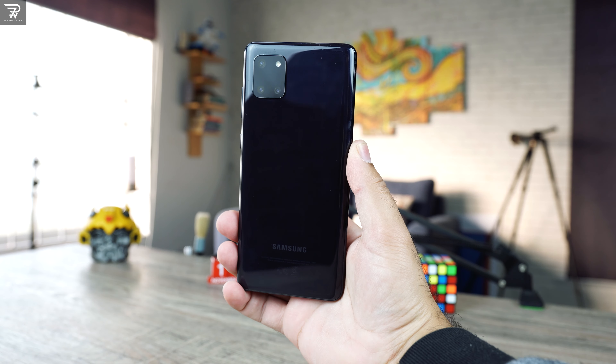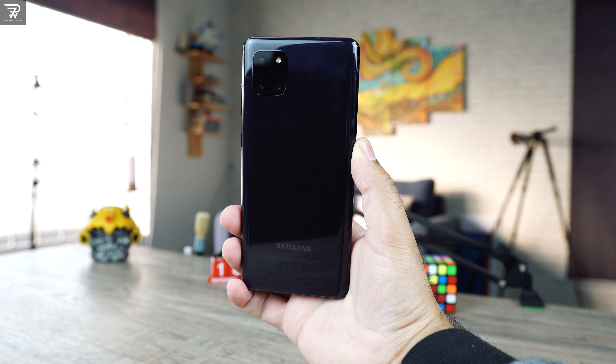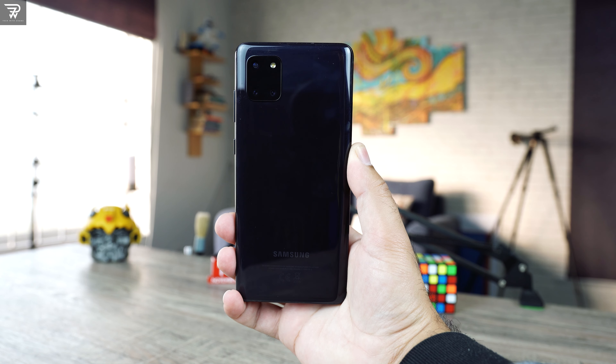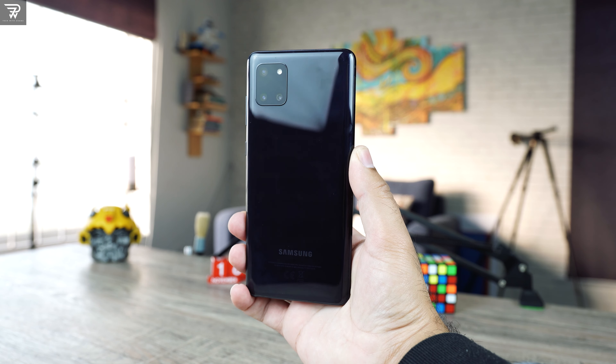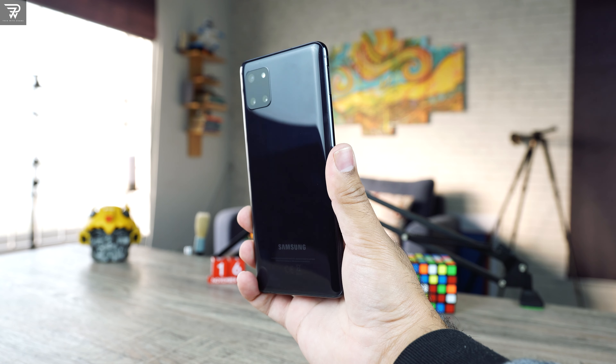As of today, this phone still has a very nice and premium-feeling build, and it is being offered in beautiful colors. Instead of being a sub-flagship device, this phone seemed more like a mid-range device stretched towards the flagship segment.